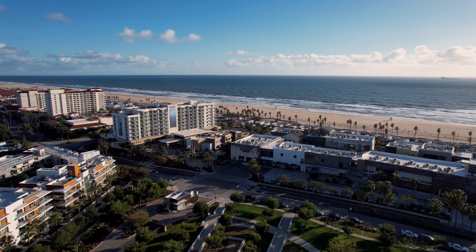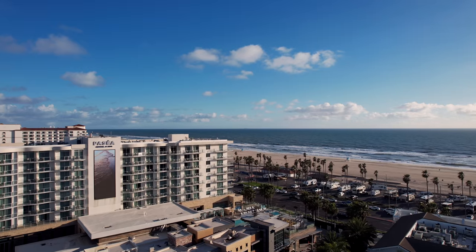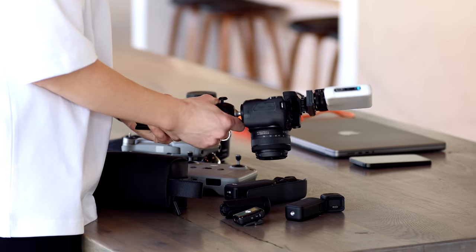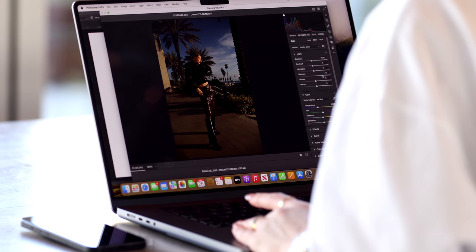Then we're gonna go on to the production part where we're gonna pick out the location together, we're gonna create the content, I'm gonna show you what I use as my equipment and my huge production team if there is any. Then it's gonna be a post-production part — I'm gonna show you how I edit my content and what is my professional background. So yeah, it's gonna be a very exciting video, let's get into it.